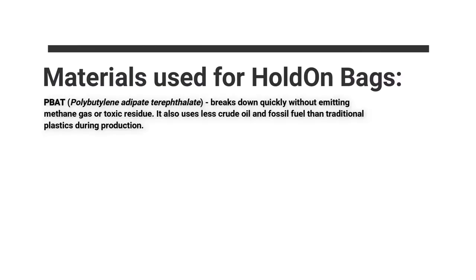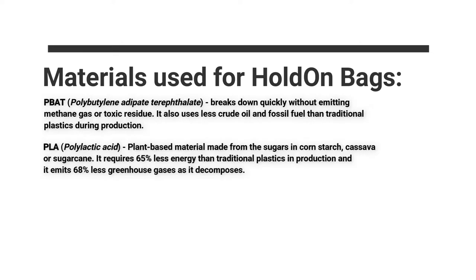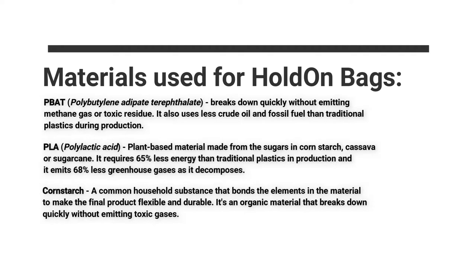Something about their materials: they use PBAT, which breaks down quickly without emitting methane gas or toxic residue, and uses less crude oil and fossil fuel than traditional plastics during production. They also include PLA, a plant-based material made from the sugars in cornstarch, cassava, or sugarcane. PLA requires 65% less energy than traditional plastics in production and emits 68% less greenhouse gases as it decomposes. They also use cornstarch, which bonds the elements in the material to produce a flexible, durable final product and breaks down quickly without emitting toxic gases.